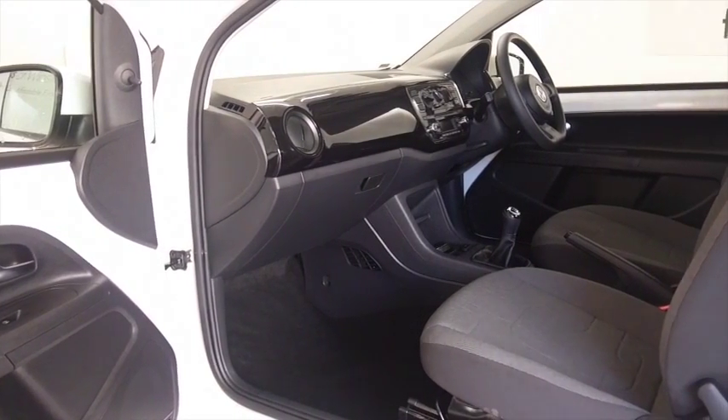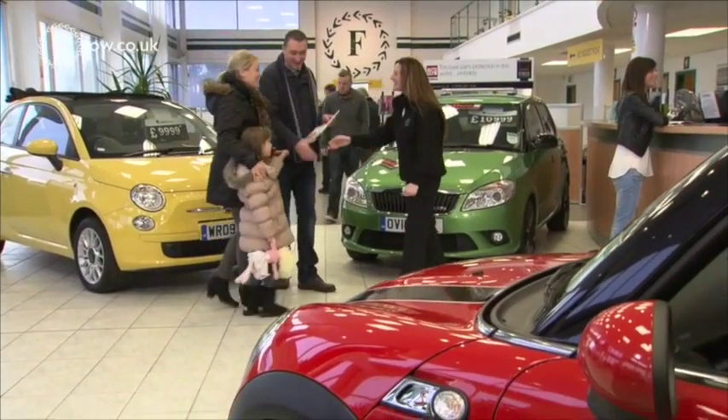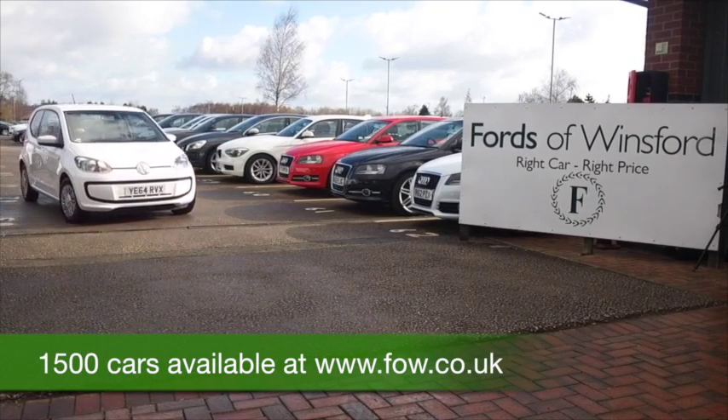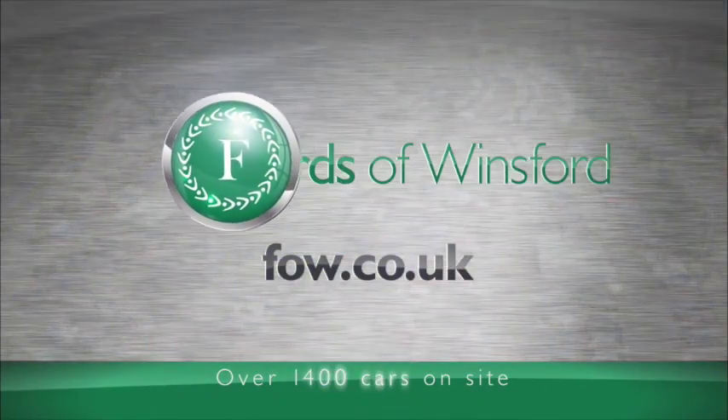At Fords of Winsford, the price you see is the price you pay — there are no hidden charges or extras. You can ring and reserve with no obligation and no deposit, and we can hold the car for up to 48 hours until you can get here. Bring your licence, have a test drive, and discover this great car for yourself at Fords of Winsford.